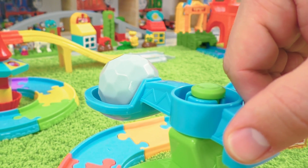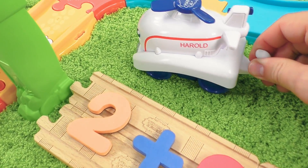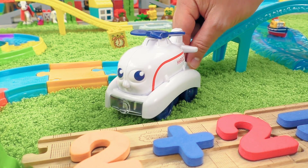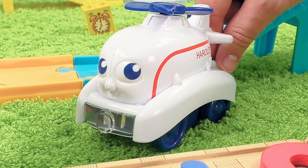Oops! It seems like the rotating scoop doesn't work. Harold here! To make this scoop work,